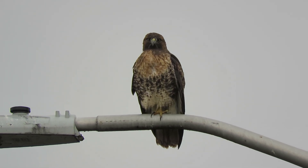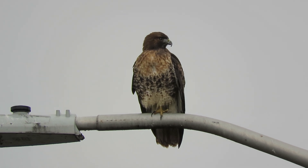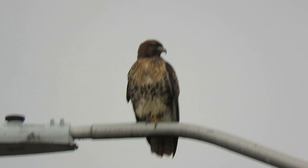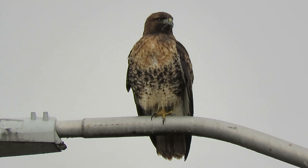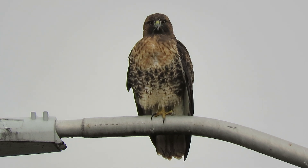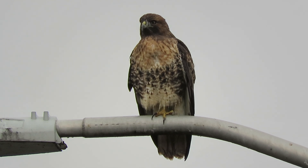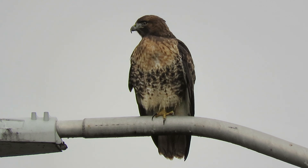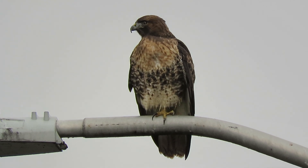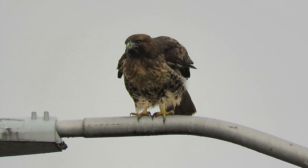There's our redtail, we're by the Boeing Aerospace Pond. I see this one here a lot sitting on this pole — one of his favorite hunting spots. We had a pretty good rain last night and this morning, now it's dried off. I'm over here looking for our Merlin and happened to see our redtail in his favorite spot on the pole. He's at the east end of the Boeing Aerospace Pond.